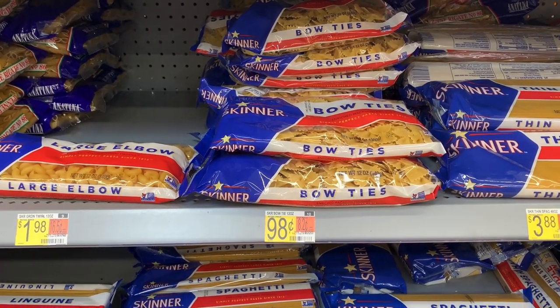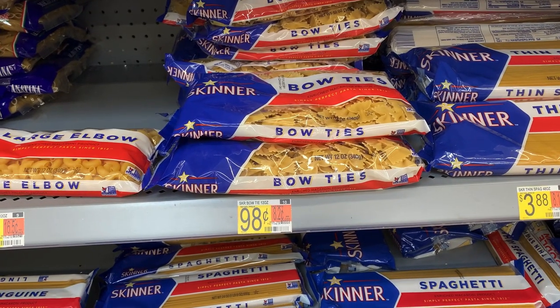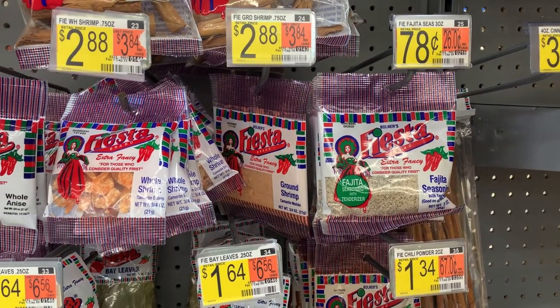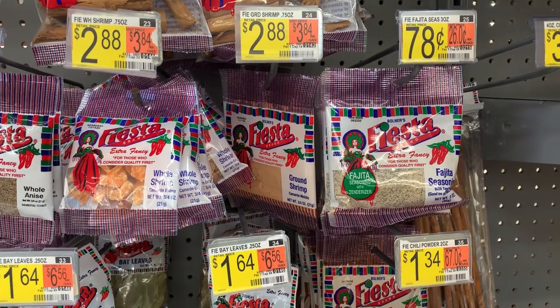You can grab any shape pasta you want — I'm grabbing bow ties for a total cost of 98 cents. I was super excited to find that my store carried these small packets of fajita seasoning for just 78 cents.